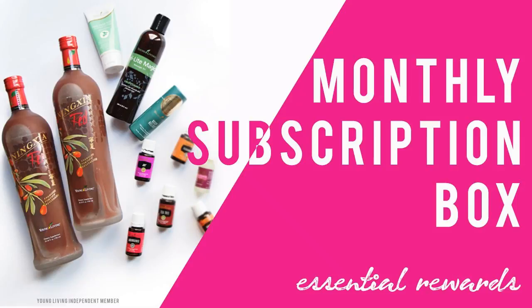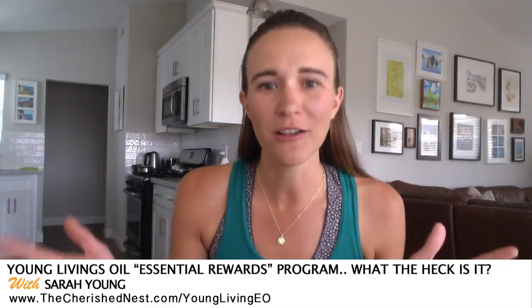The Essential Rewards program is a monthly subscription box from Young Living. Monthly subscription boxes are really popular these days — there are food boxes, clothing boxes, wine clubs, even makeup boxes where you get sent new products every month. Young Living has the same type of thing called Essential Rewards. One worry with monthly boxes is that you can't cancel or you'll order something you don't need — let's chat about that.